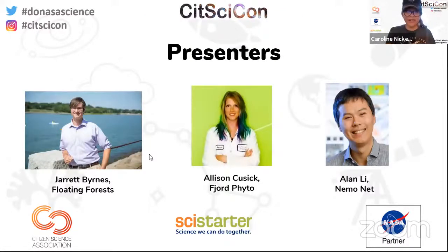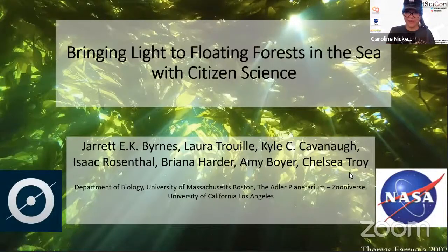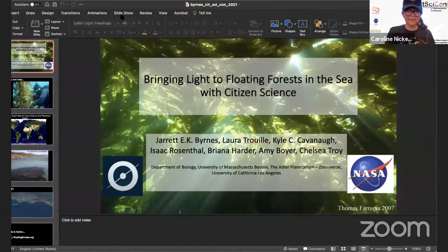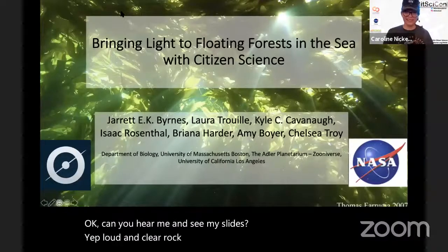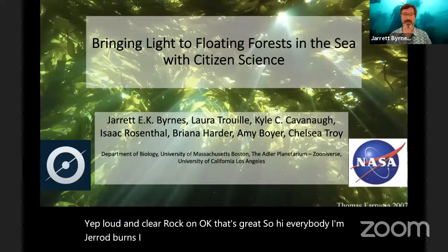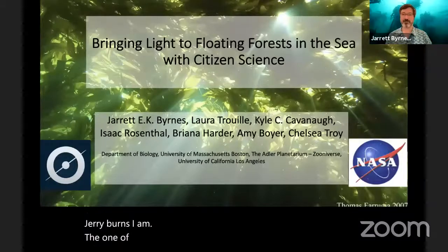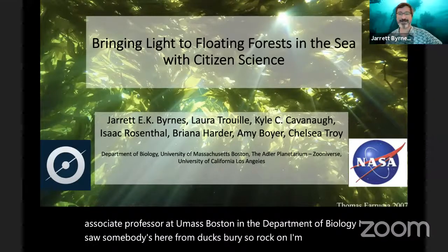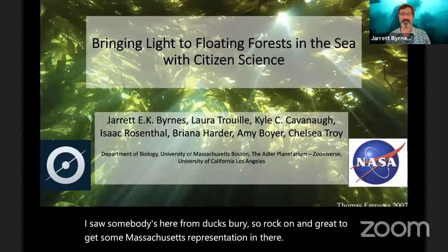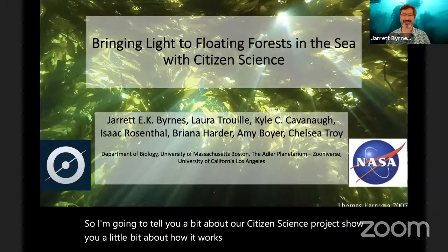The three speakers are introduced: Jarrett from Floating Forest, Allison from Fjord Fido, and Alan from NemoNet — all NASA citizen science projects. Jarrett Burns introduces himself as one of the project scientists on Floating Forest and an associate professor at UMass Boston in the Department of Biology. He shows how he usually samples kelp by diving — this is giant kelp, found off the coast of California, Tasmania, New Zealand, Baja, and many other places around the world.